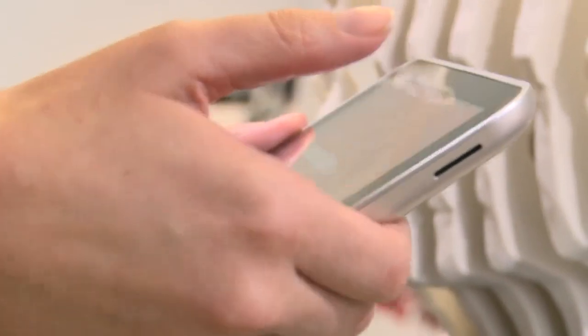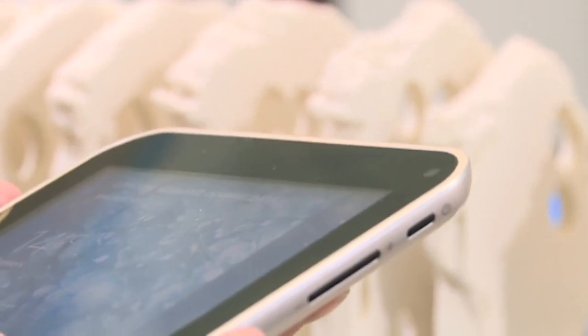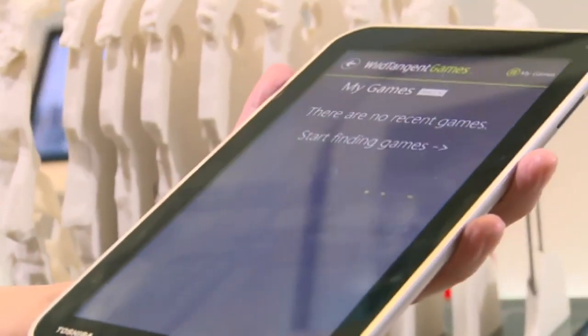In the past, tablets used to be a true luxury item, the kind of thing brought down from mountains by Moses and the rest of the profit crowd. But nowadays, everyone and their mum owns a tablet computer, and the market is absolutely saturated with different makes and models.